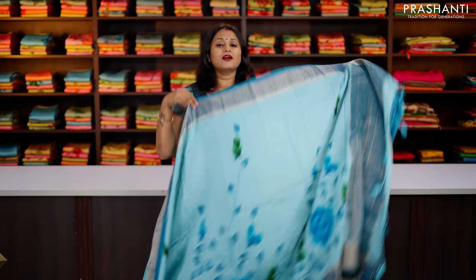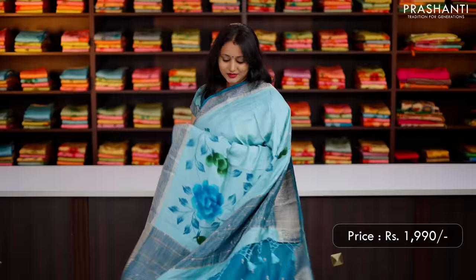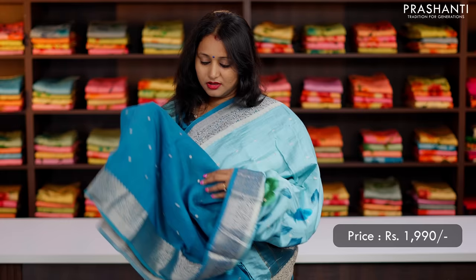Shades of blue, same as the one that I'm wearing today. A lovely colour combination with contrast borders and hand-painted floral design in the body with simple and subtle zari buttas that runs all over the body. That's the pallu, zari lines and buttas along the pallu with tassel stand. And this has got a contrast blouse with buttas, priced at ₹1,990.